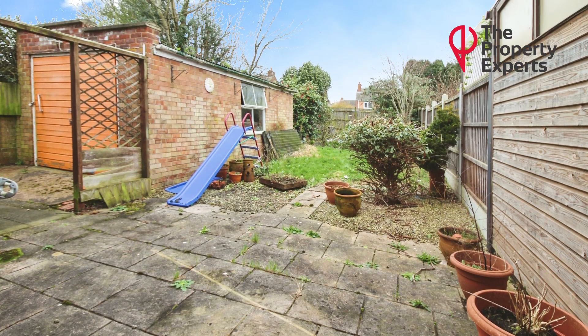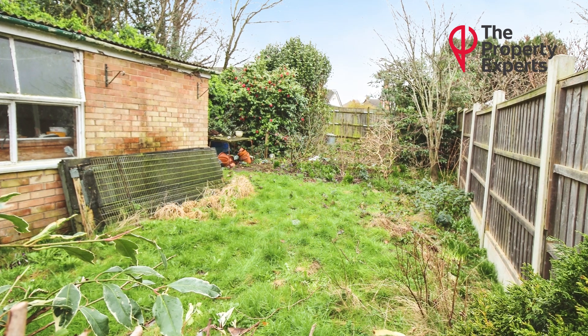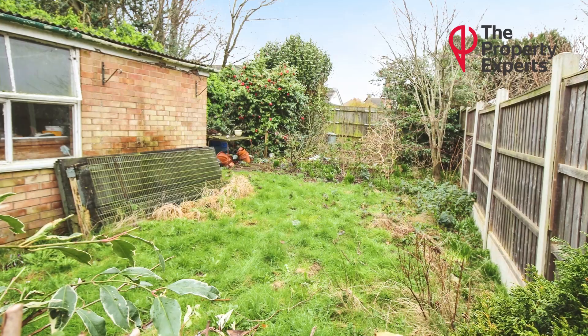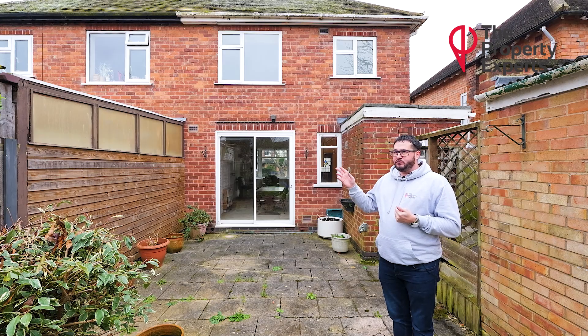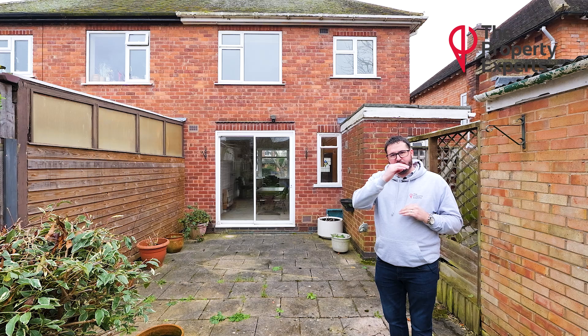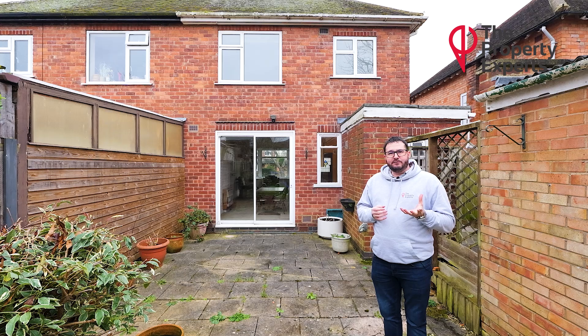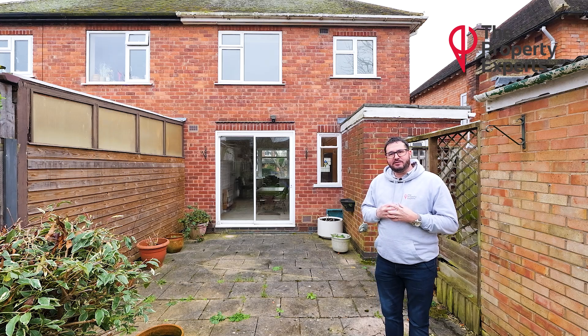It is gas centrally heated and double glazed. Both are fairly old, but the main positive here is the huge scope it has. Next door they've gone into the loft; a lot of properties have moved the garage forward, gone above the garage, done a single or double storey extension. The scope is endless and it really is a blank canvas, giving any potential buyer the chance to put their stamp on the property and really make it their own.